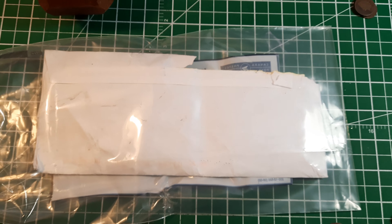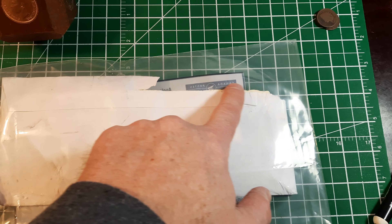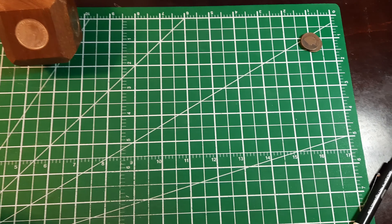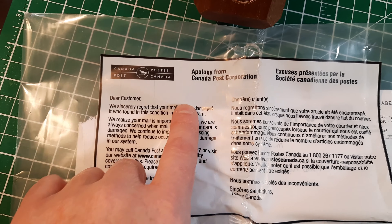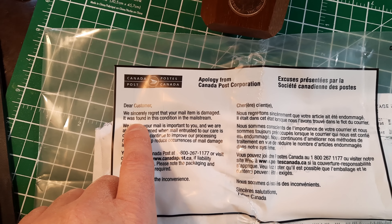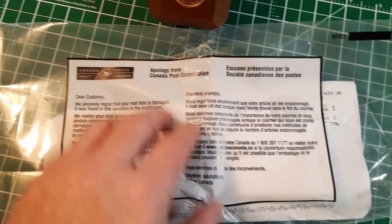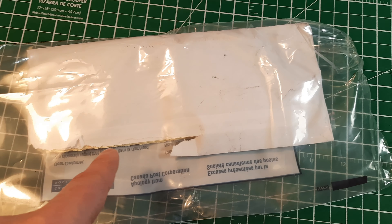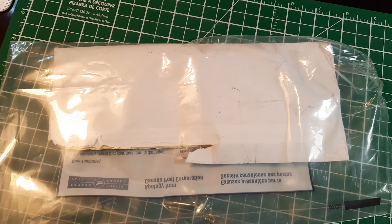Here's the envelope I got from Nicole. She just put it in a regular envelope and this is how it came to me — part of the envelope has been sheared right off. It came in a plastic bag from Canada Post with an apology: 'We sincerely regret that your mail item is damaged. It was found in this condition in the mail stream.'